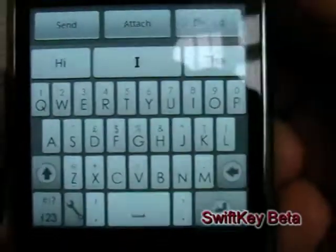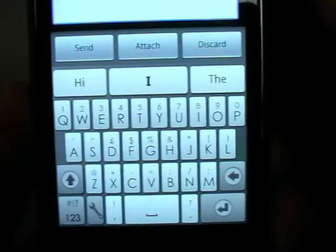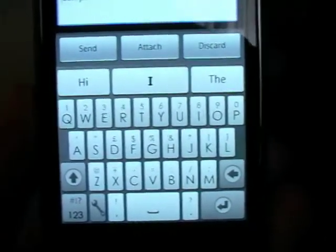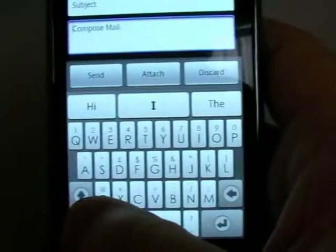Their idea is it tries to predict the words that you're going to type next, shortening the time it takes to write text messages or emails. I'm in my standard email client at the moment, and already you can see it's choosing the three ways that I might start my email.